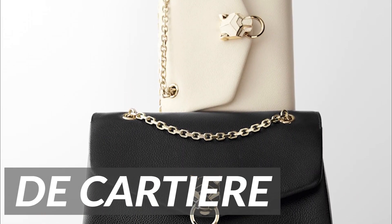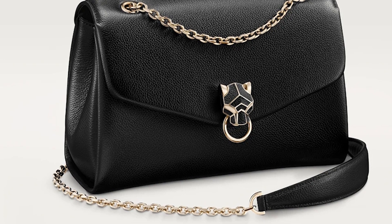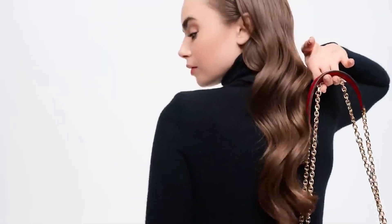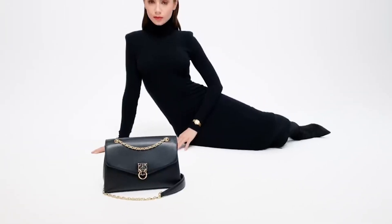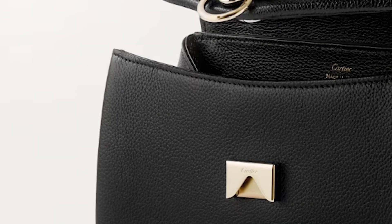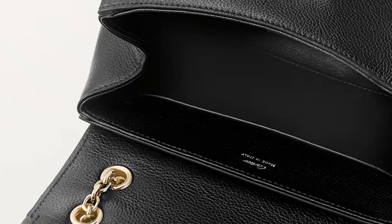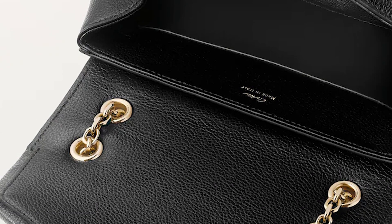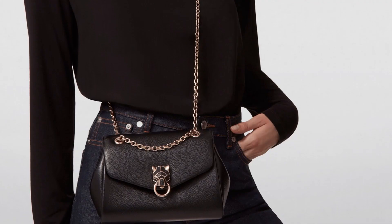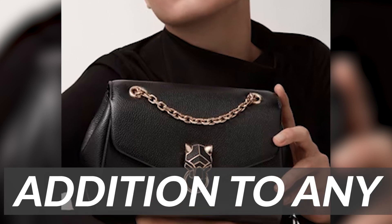Panthère de Cartier. The Panthère de Cartier bag is a stunning luxury handbag designed by the iconic French jewelry and watchmaker Cartier. Inspired by the company's signature Panther motif, this bag is characterized by its sleek lines, intricate details, and luxurious materials. The bag's interior is lined with a soft, luxurious fabric and features several pockets and compartments for sorting all of your essentials. The bag's versatile design allows it to be worn as a shoulder bag, crossbody bag, or carried as a clutch, making it a versatile addition to any wardrobe.